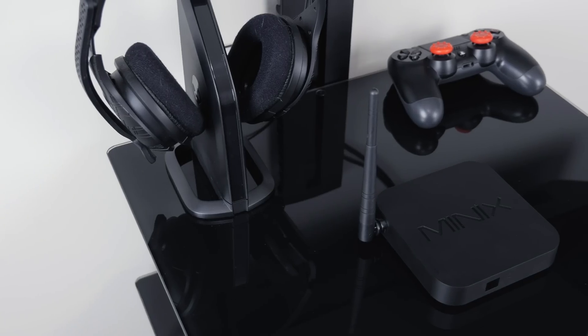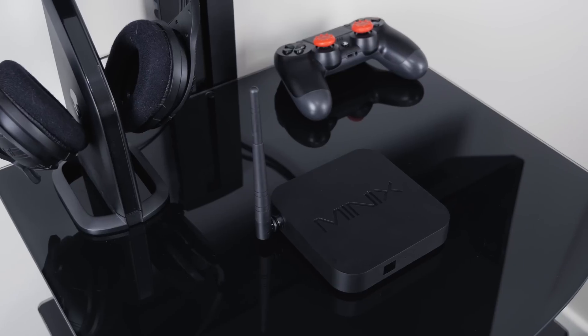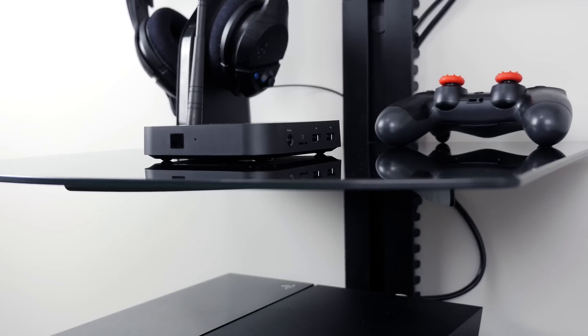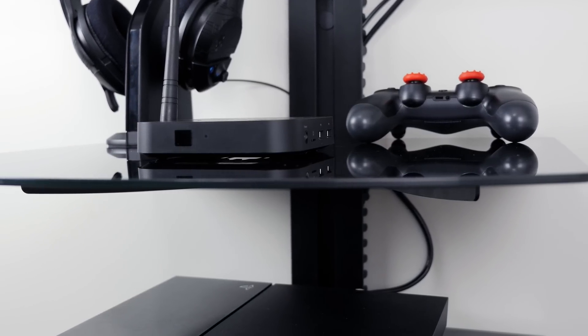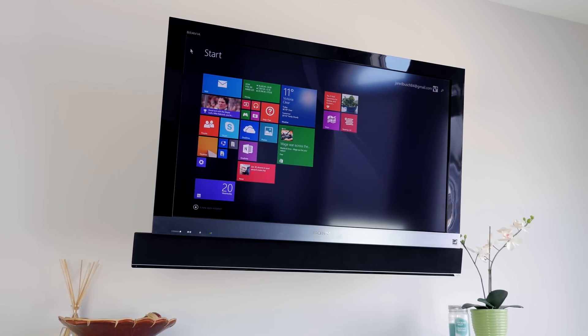That said, if you're wanting to do any video editing, serious Photoshopping, or serious gaming, you're far better off looking at a much more powerful desktop or laptop PC. But for literally everyone else, this is one awesome tiny computer that I'd have no problem recommending for your mom, dad, grandparents, or even yourself if you're wanting something for light computing.